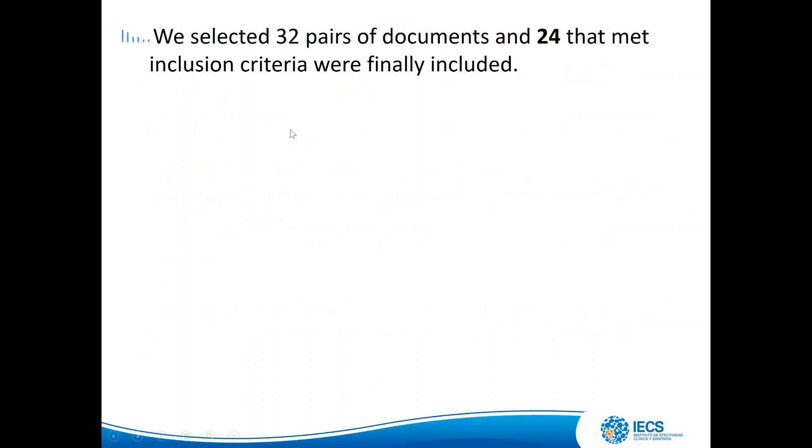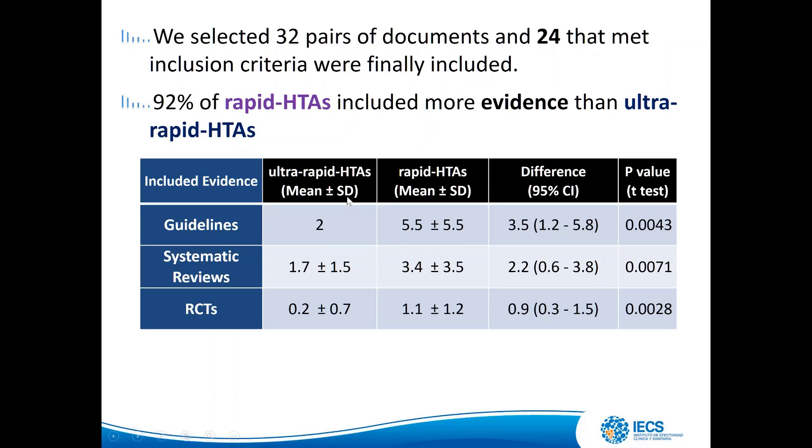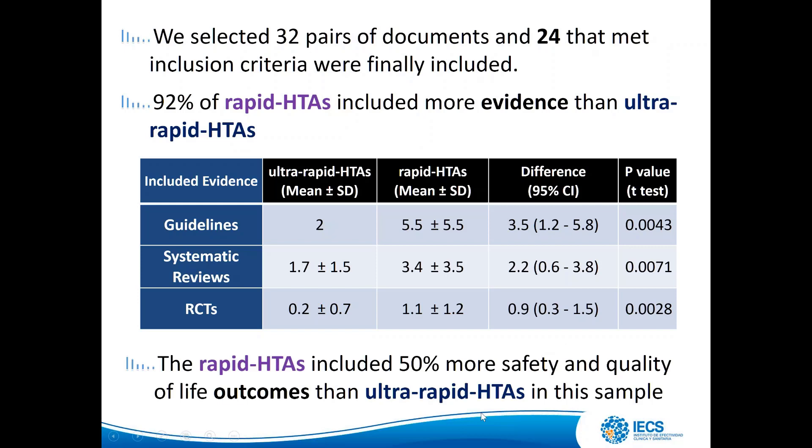We selected 32 pairs of documents, of which 24 met our inclusion criteria and were finally included. We found that 92% of rapid HTAs included more evidence than ultra-rapid HTAs. On average, rapid HTAs found 3.5 more guidelines, 2.2 more systematic reviews, and one more randomized controlled trial than ultra-rapid HTAs — all statistically significant. Additionally, rapid HTAs included 50% more safety and quality-of-life outcomes than ultra-rapid HTAs in this sample of 24 pairs.